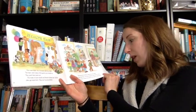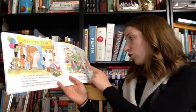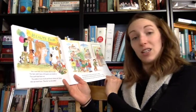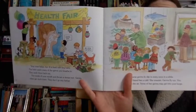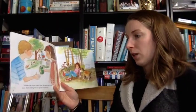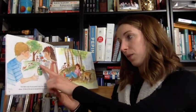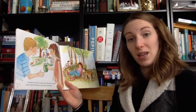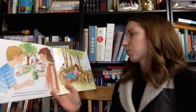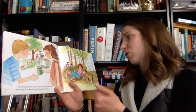Yet some germs do slip in every once in a while. Your friend has a cold. She sneezes. Germs fly out. You breathe the air. Some of her germs may get into your lungs. You take a sip of your cousin's soda. Her germs are on the straw. A few of the germs may get into your stomach. You're riding a bike. You fall and scrape your knee. Germs from the ground may get under your skin.